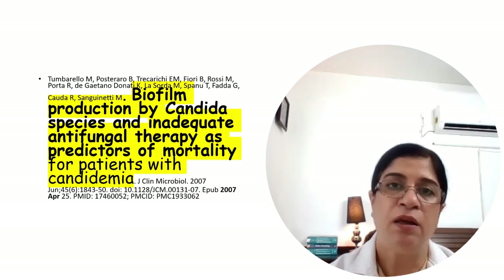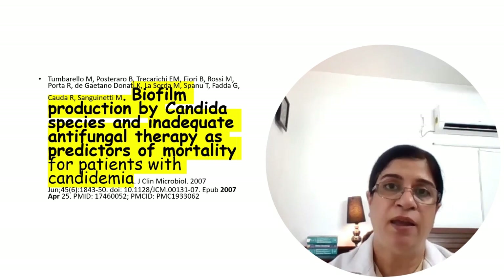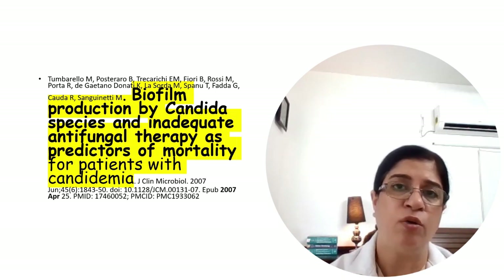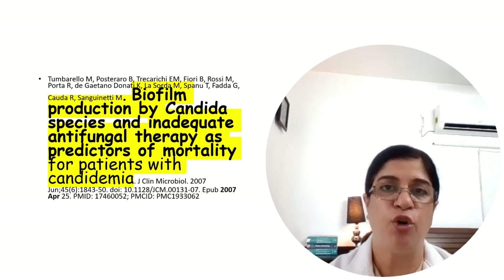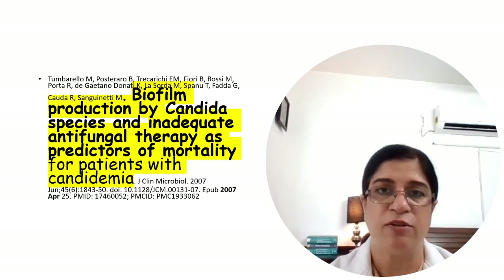Ideally, a CVC should be replaced within 24 hours if permissible, and if another CVC needs to be inserted it should be done after 24 hours and must not be done over a guidewire. Other catheters should also be replaced as they can be sources of infection in these patients.